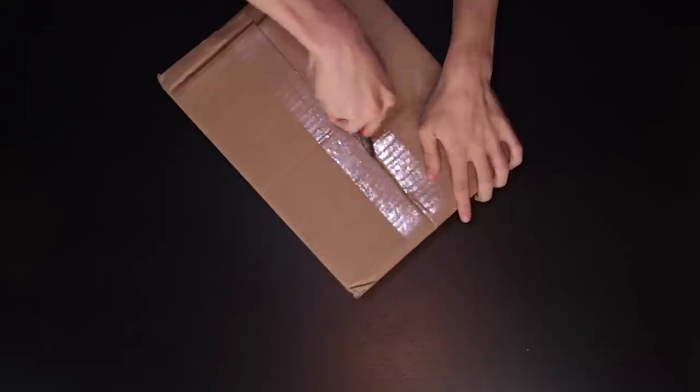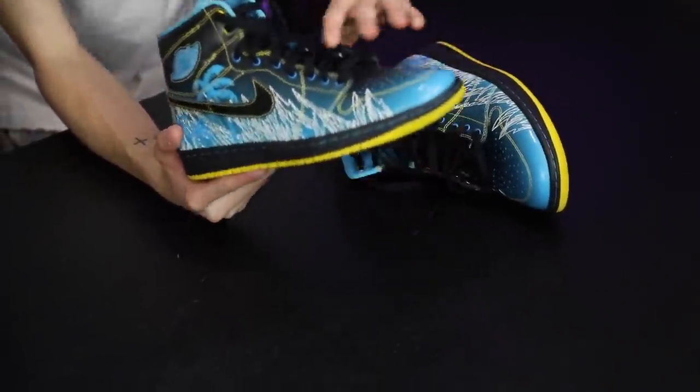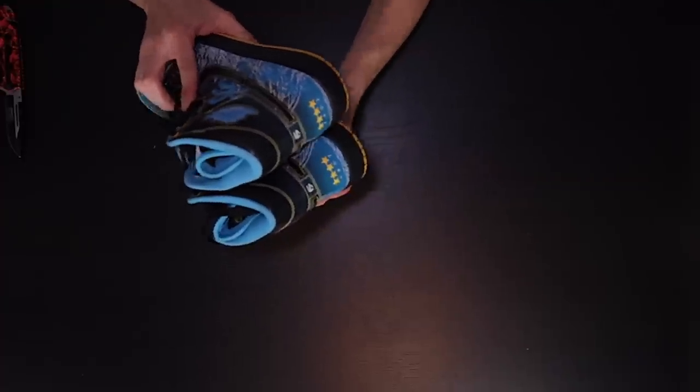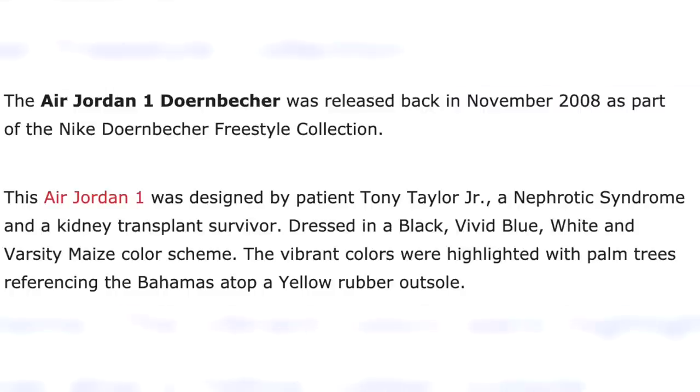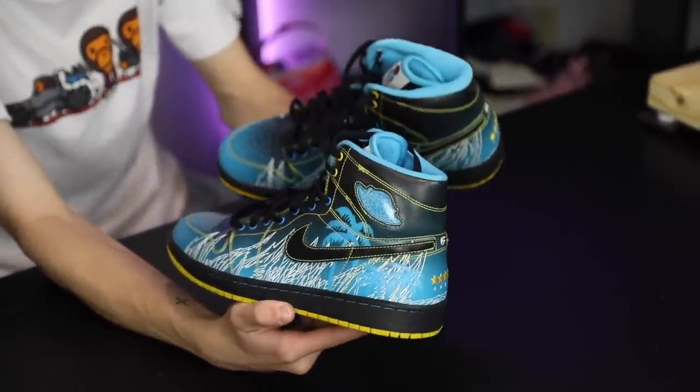Up next we have a sneaker-sized box. I was browsing online checking out some deals and came across one of my favorite Air Jordan silhouettes of all time — the Air Jordan 1. But this is no ordinary Jordan 1; this is the Air Jordan 1 Doernbecher, specially released and designed through the Doernbecher Hospital up in Oregon. It's a one-of-a-kind sneaker as there's only one designer — really incredible, definitely glad to add them to the collection.